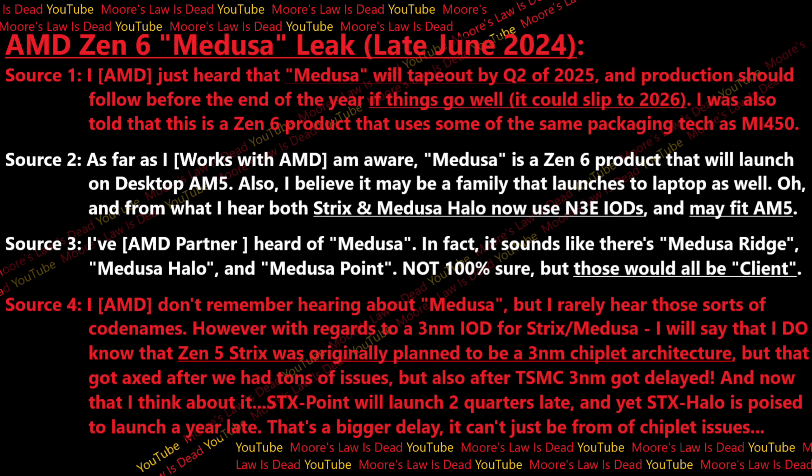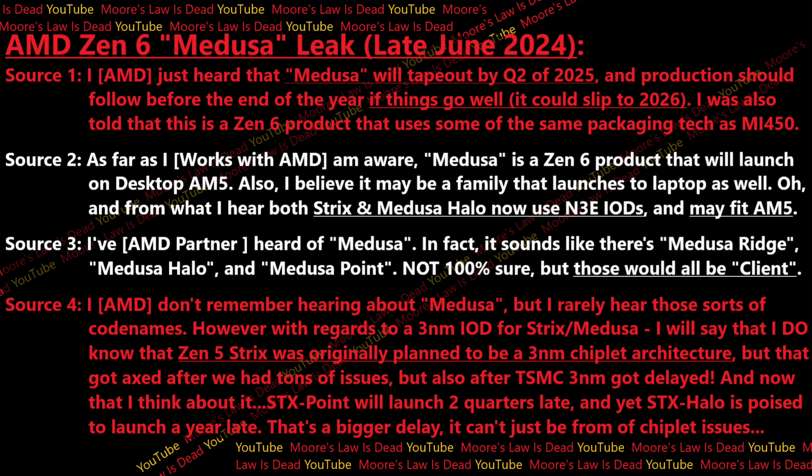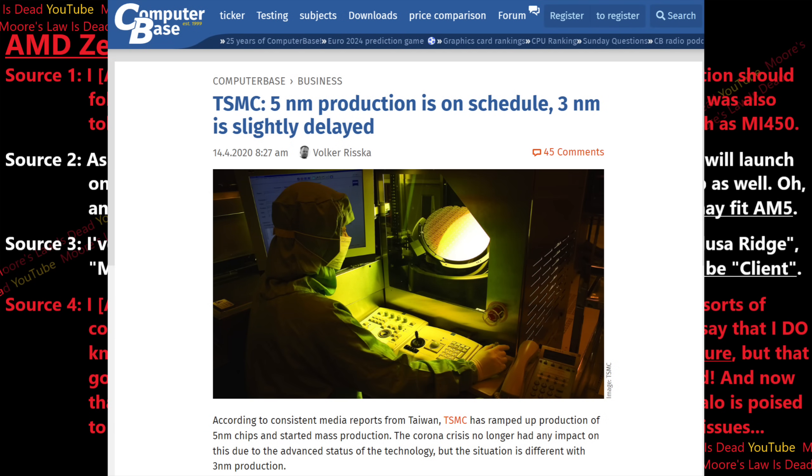The last source — another one of my longest-running, best AMD sources — told me they don't remember hearing about Medusa. Just because you've worked on one part of an architecture doesn't mean you know what the final finished product will be called. But this person did tell me that Zen 5 Strix was originally planned to be a three-nanometer chiplet architecture, and that got axed after they had tons of issues developing it and after TSMC delayed three nanometer.